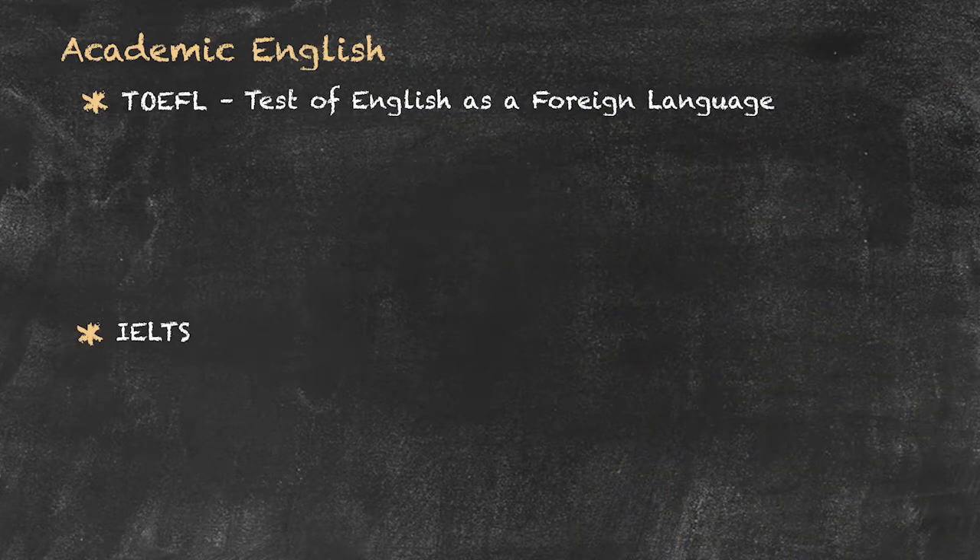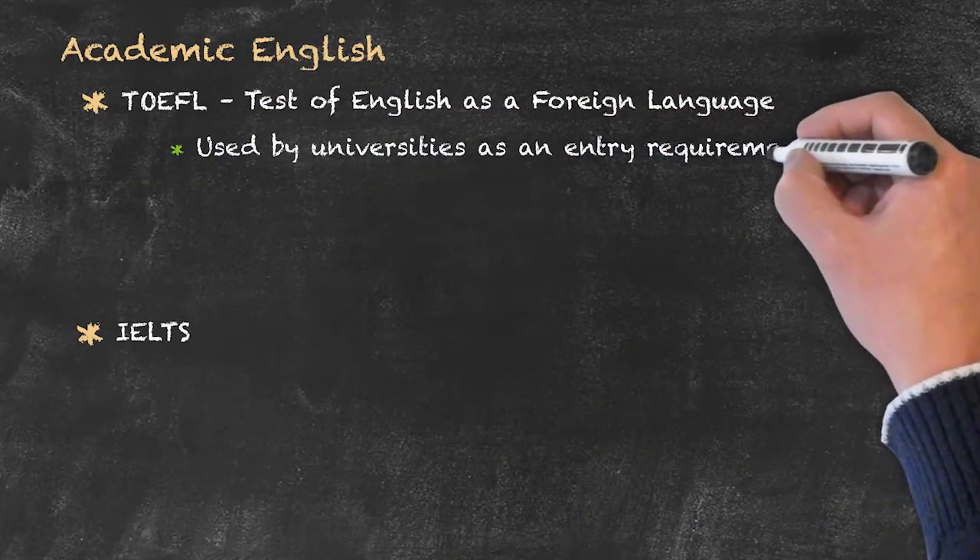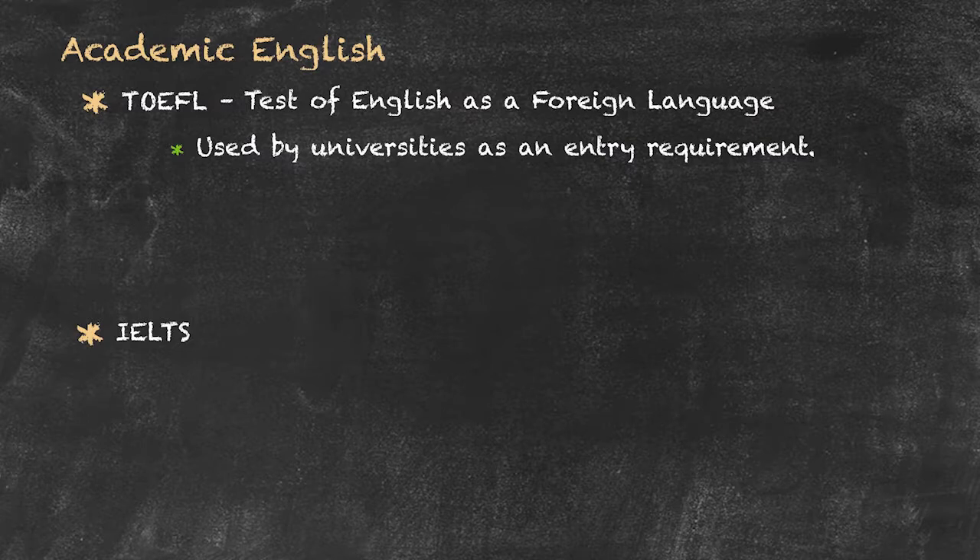Some of the main features of this particular examination is that it's used by universities, particularly in the US, to check that students from a different country have a high enough level of English to enter into a normal US academic programme.